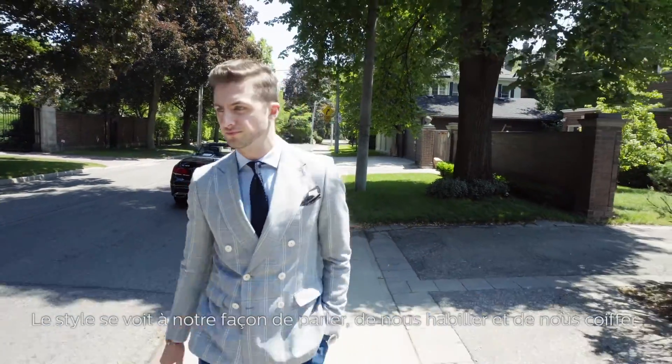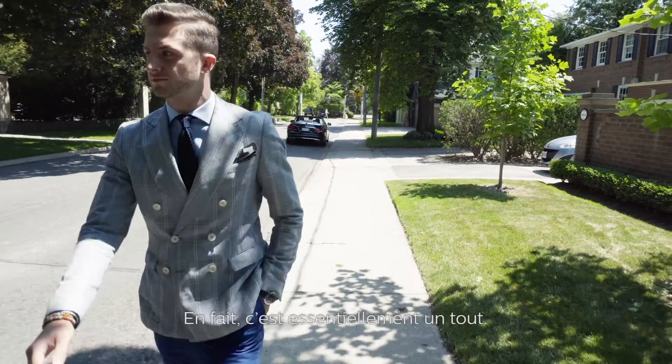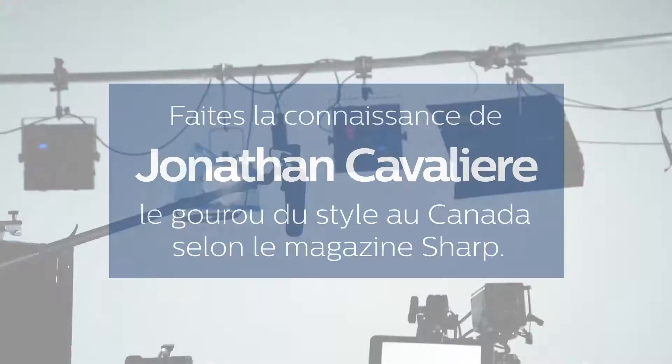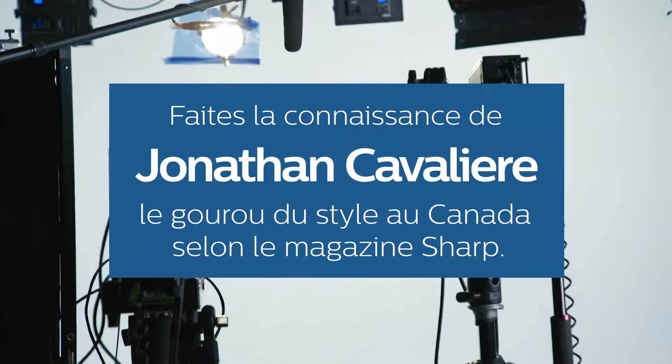Style is the way you talk, the way you dress, the way you do your hair. It's basically being the whole package. Meet Canada's sharpest man, style guru Jonathan Cavallari.